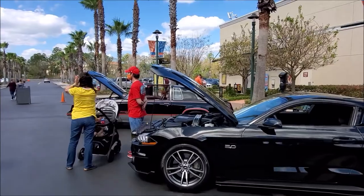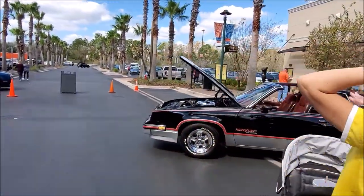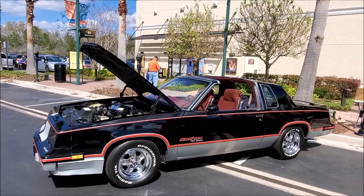Let's check out the Hurst 442 with the T-roof. I don't think they make T-roofs anymore.